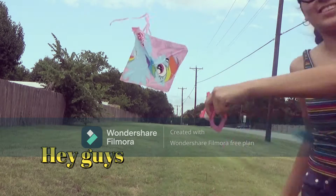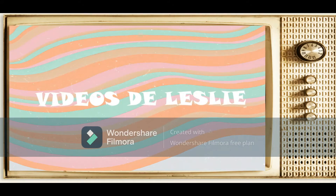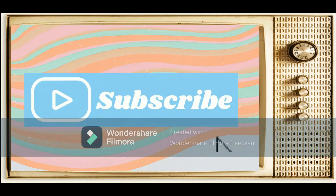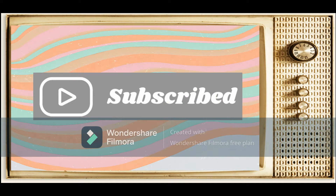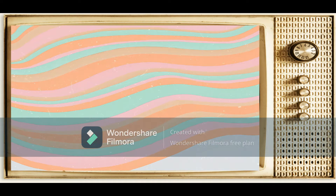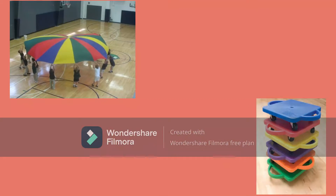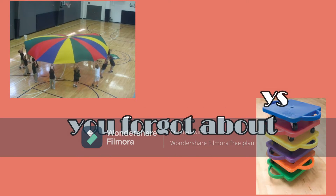Hey guys, welcome back to you with Elsa and Leslie! I present to you the childhood toys that you forgot about.